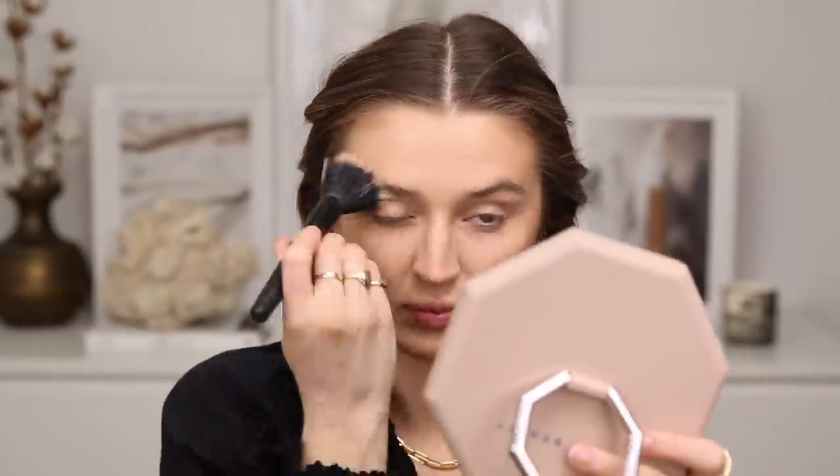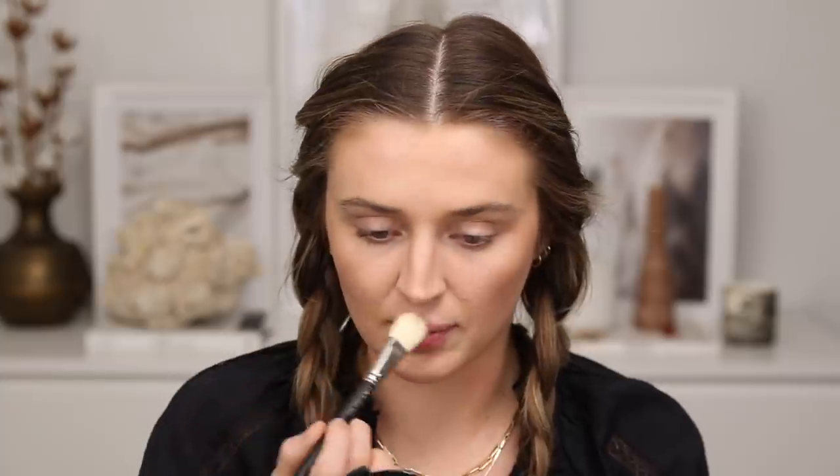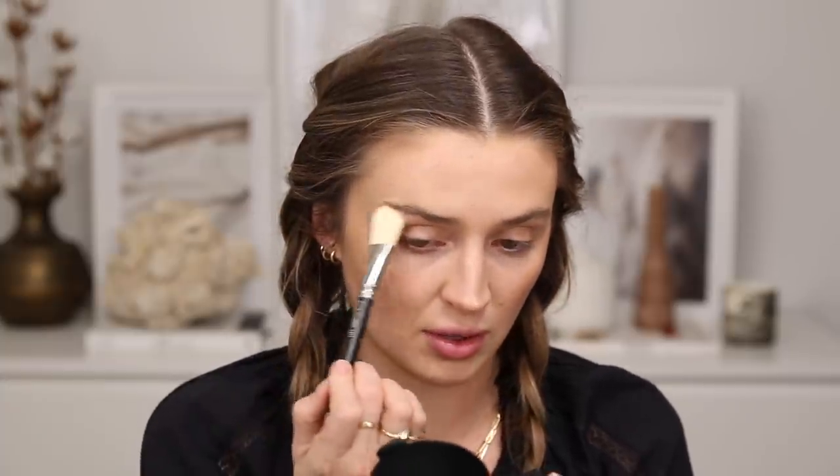I'm dipping into the Kevin Aucoin Sculpting Powder — such a great sculpting powder — to chisel out my cheekbones and feel really snatched. Then dipping into the Benefit Hoola Bronzer to beautifully intensify the warmth and glow all over the face. For highlight, I'm taking the Bare Minerals free highlighter, which I haven't used in a while. It's a little less intense, which will be kinder to the texture on my face right now — a nice, subtle glow.